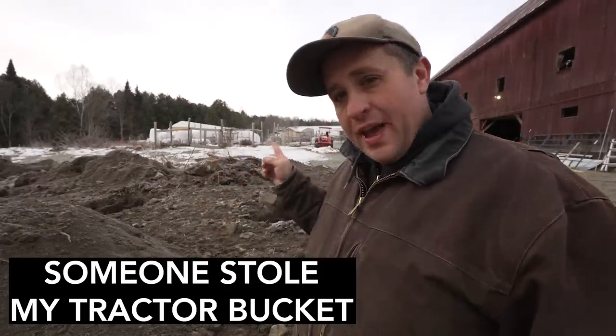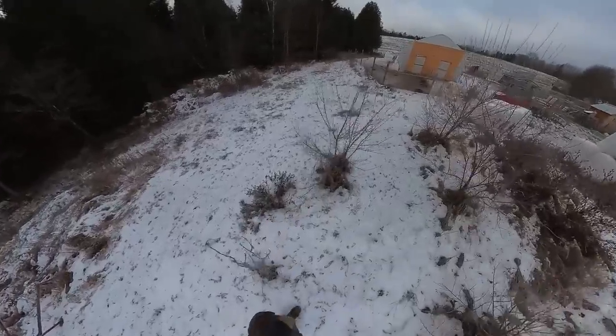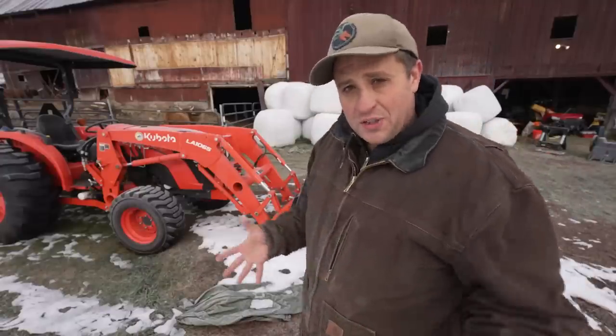About six weeks ago, when my buddy Alfred and I were finishing up work on my hoop coop back there, we needed to use my tractor bucket. I have this M-Series Kubota tractor, and when I purchased the tractor, I also purchased a bucket for it.